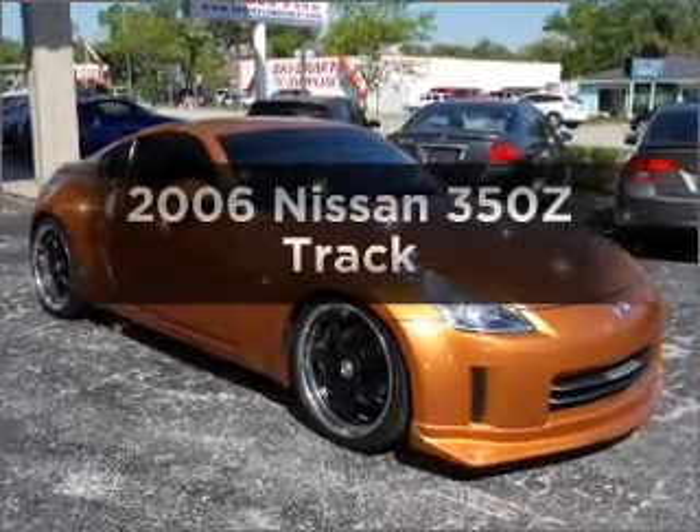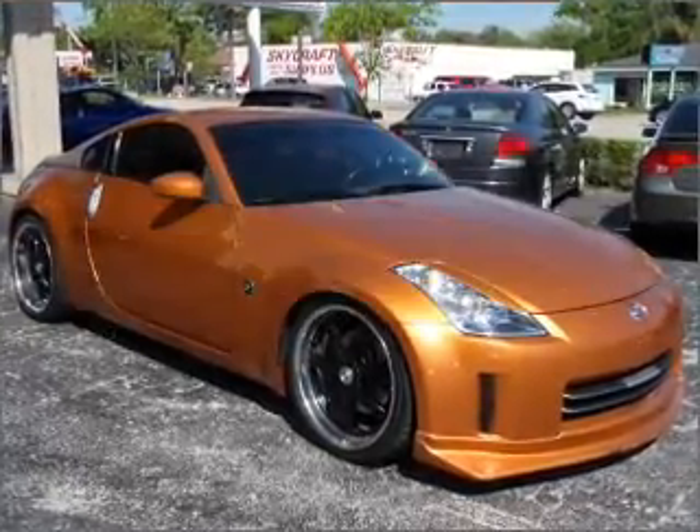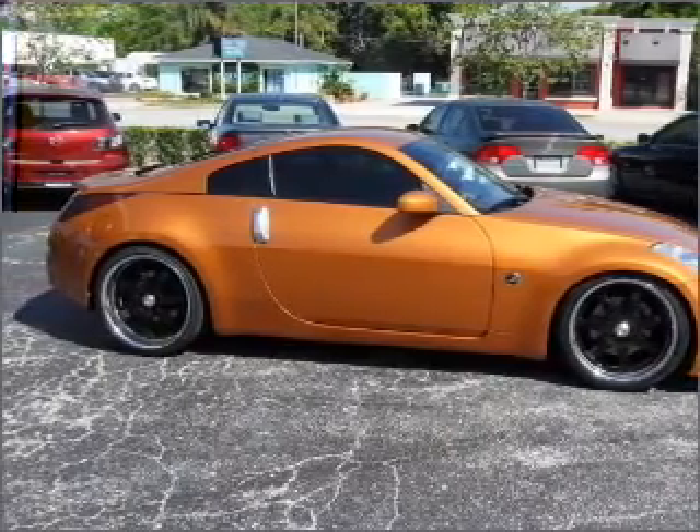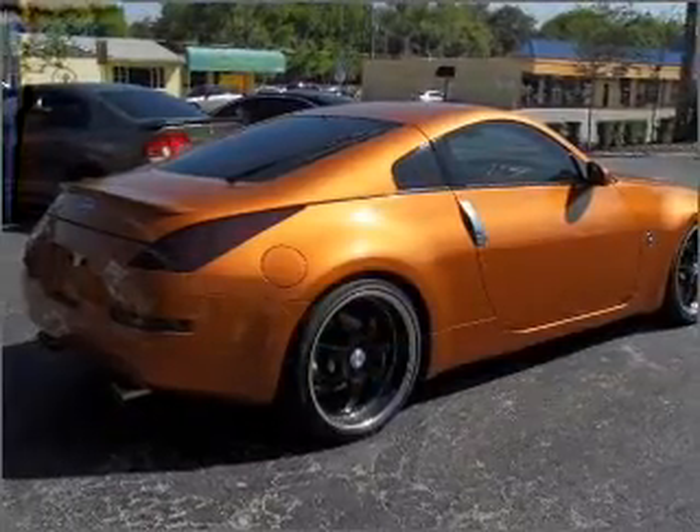Check out this 2006 Nissan 350Z. This is the set of wheels you've been looking for, with a solid 6-cylinder engine connected to a manual transmission that will keep you in touch with your vehicle.